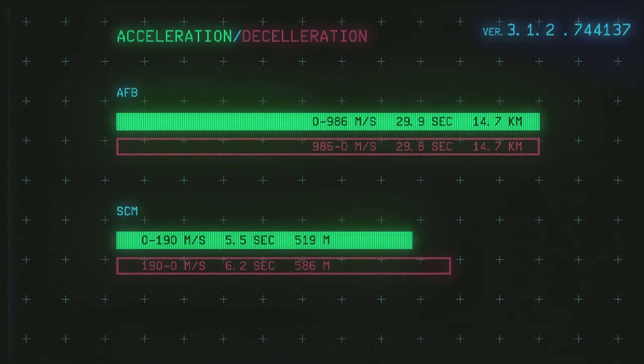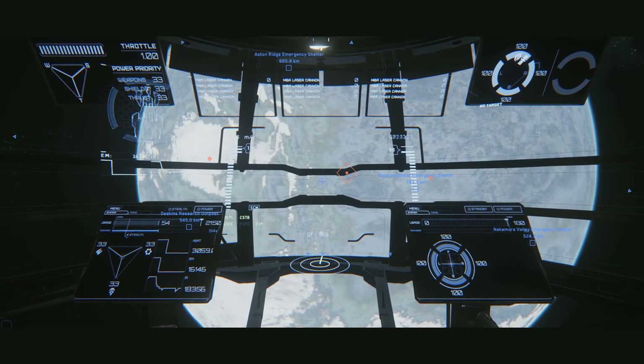Finally, stats that were not included in my 3.0 review: the acceleration and deceleration numbers. In afterburner, the Aquila takes 29.9 seconds to reach a top speed of 986 meters per second, and this requires 14.7 kilometers. To decelerate, the data is almost identical, separated by only a few meters. Accelerating to maximum SCM at 190 meters per second takes 5.5 seconds and requires 519 meters. Decelerating from SCM takes a little longer at 6.2 seconds and requires 586 meters. These numbers demonstrate why it's important to plan maneuvers in the Aquila, especially for landings and entry into atmosphere.